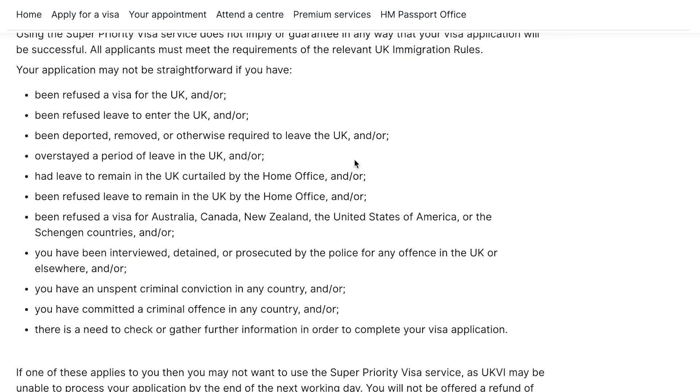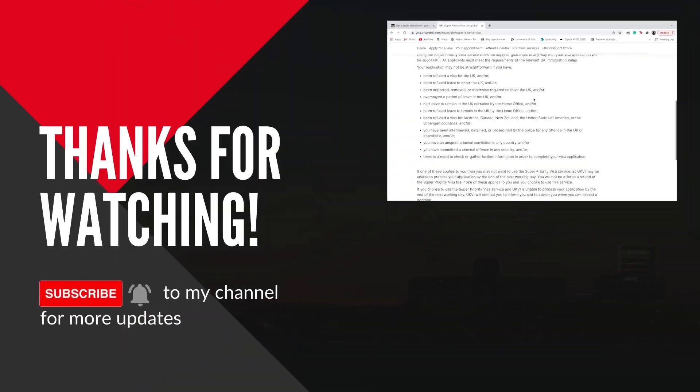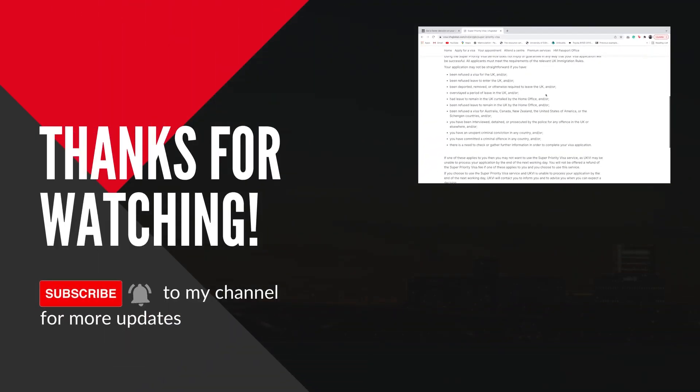You can also become a member of Dream UK, where I do live streams exclusively for members. I have made a Discord server with specific channels where we talk about accommodation, university applications, and other topics. There are voice chats, video chats, and interaction with other members. If you want to become a member of Dream UK, I have made a specific video and there's a link in the top right corner of your screen. That's all for today's video. I hope this was helpful and you got new information from this. Take care, goodbye, see you soon in the next video.